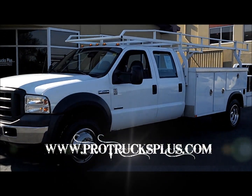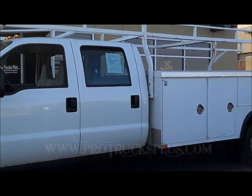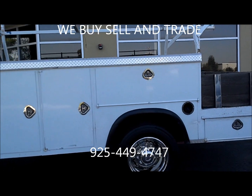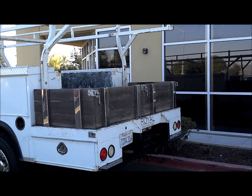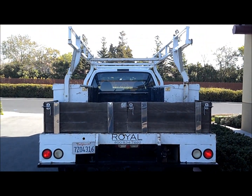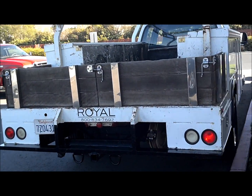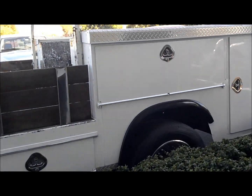Howdy y'all, welcome to ProTrucksPlus.com. This is Justin and today we're checking out a Ford F450 pickup. It's a 2005 crew cab dual rear wheel with a Royal 12-foot contractor body. It's got an integrated lumber rack and 10 boxes, tow package, and brand new commercial tires on it.